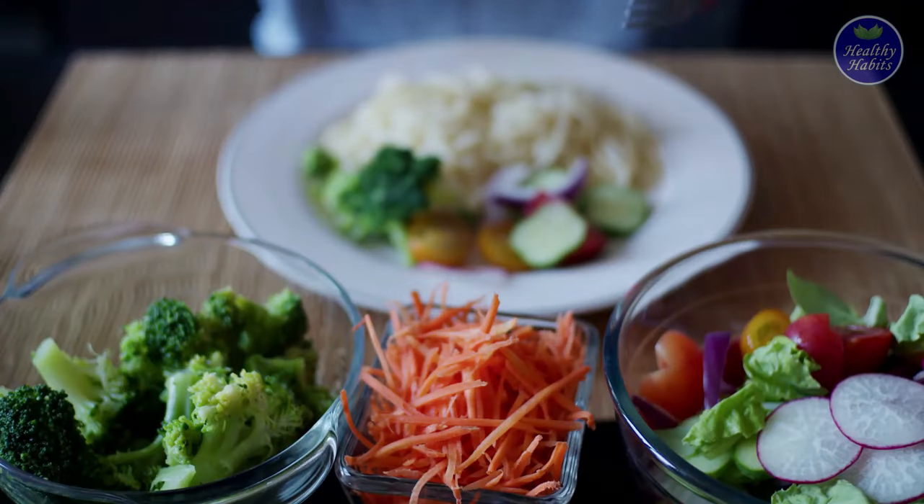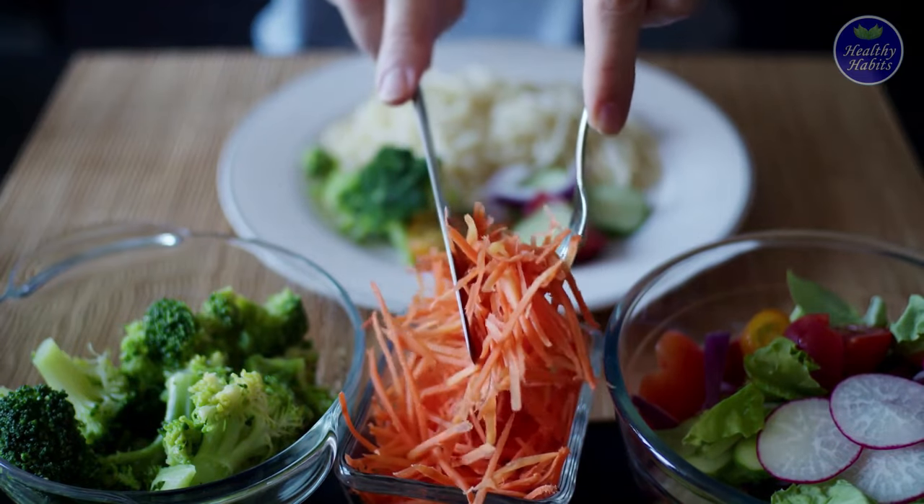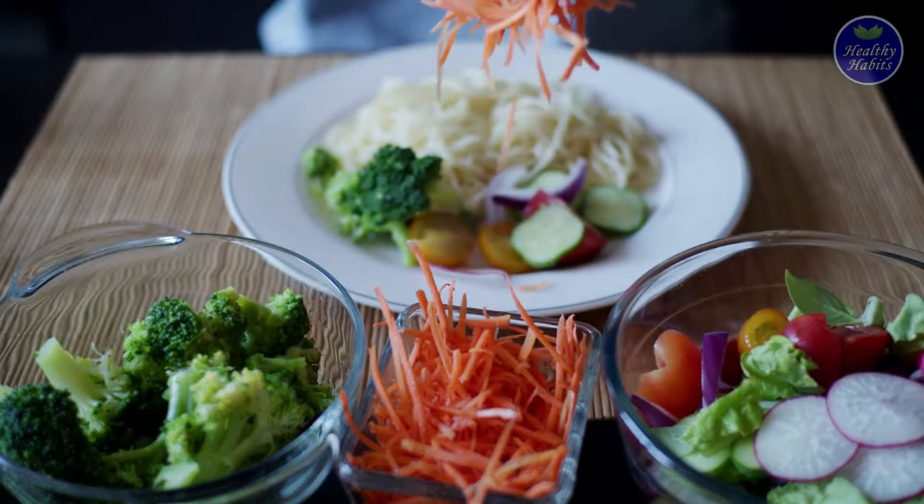That's all about the best anti-inflammatory foods for diabetics to reduce inflammation. Thank you.